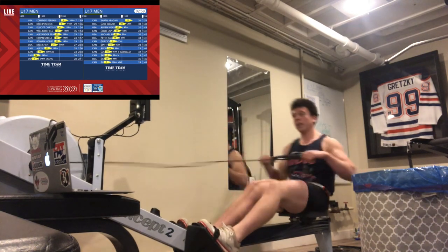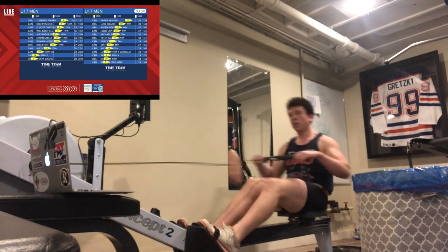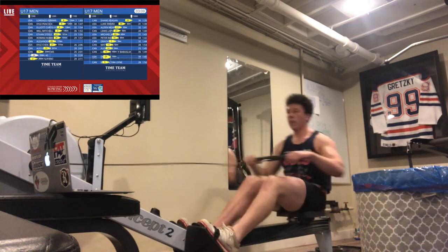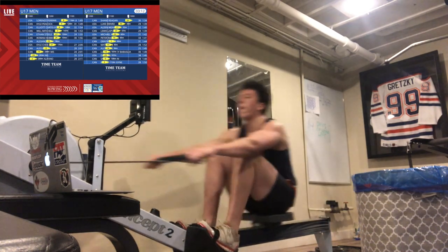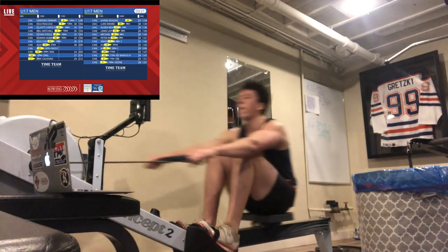It looks right now like Shane Keegan is going to have a bit of a lead coming into this halfway point. A bit further back in the field, though, we have a really, really tight race developing, sort of between 8th through 9th. They're chopping and changing every meter — between Canada, USA, Canada, Canada. A Bugala and a Hoyne and a Grayson — very, very tight.